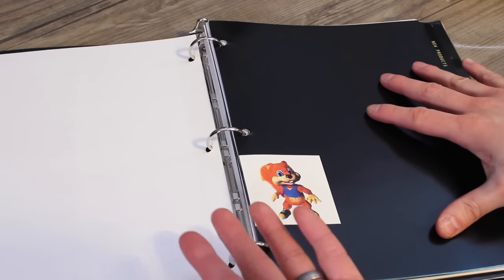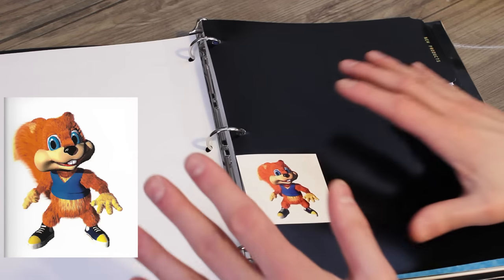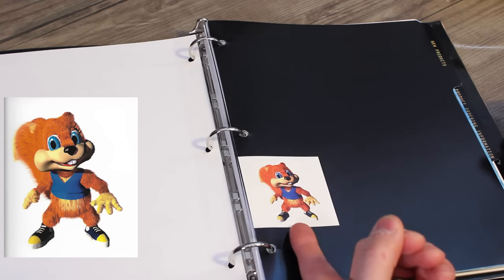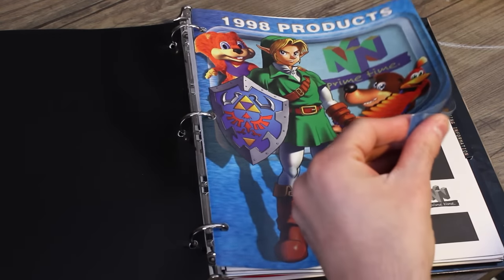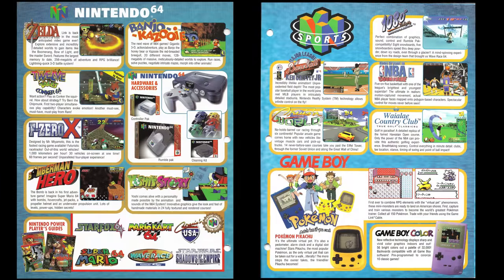Each major category is divided up by a divider, and it has a nice quality print of a Nintendo game character — or in this case, a Rare Ltd. game character. 1998 products — we have some nice big character imagery opening it up. We have lots of information on Nintendo products: Game Boy, Game Boy Color, N64, but there is a bit of an oddity here.